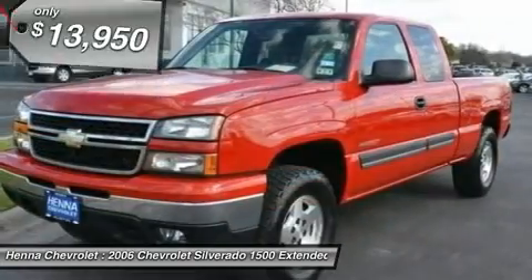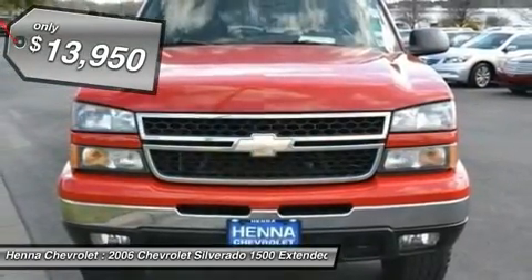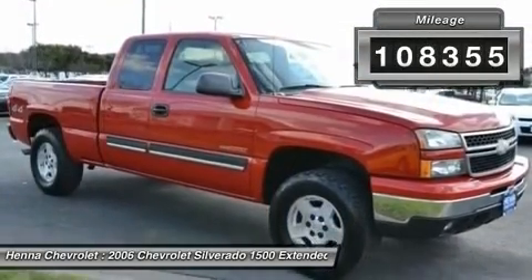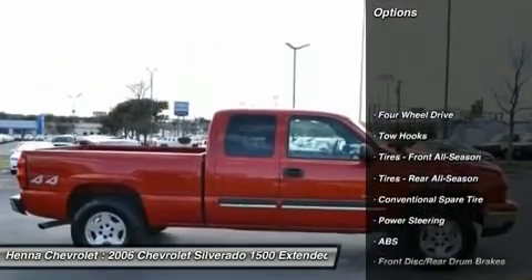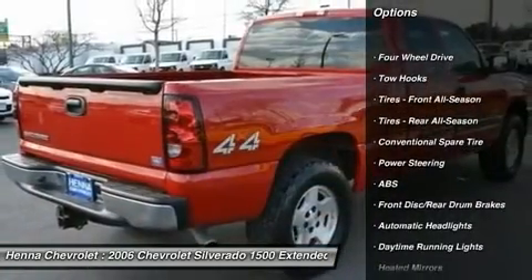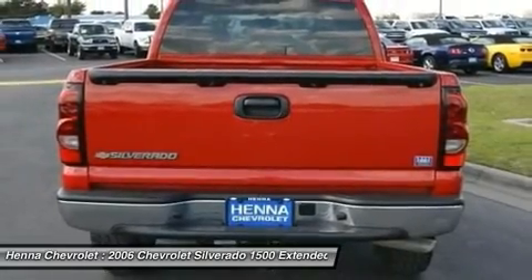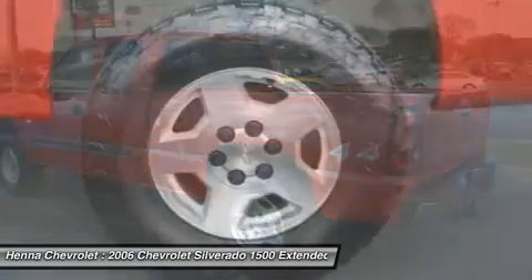This 2006 Silverado 1500 is for Chevrolet fanatics looking all around for that perfect truck. It's the combination of advanced design and precision engineering that makes the Vortec High Output 6.0 LV-8 SFI engine such an impressive power plant. J.D. Power & Associates gave the 2006 Silverado 150 5 out of 5 power circles for overall initial quality.